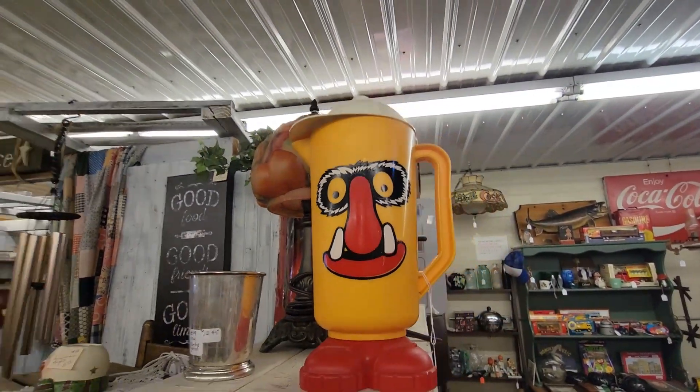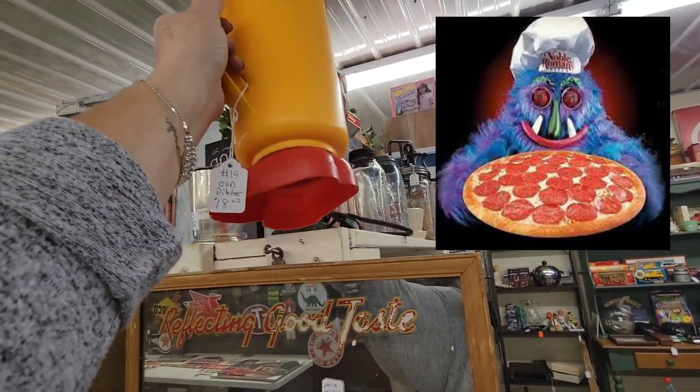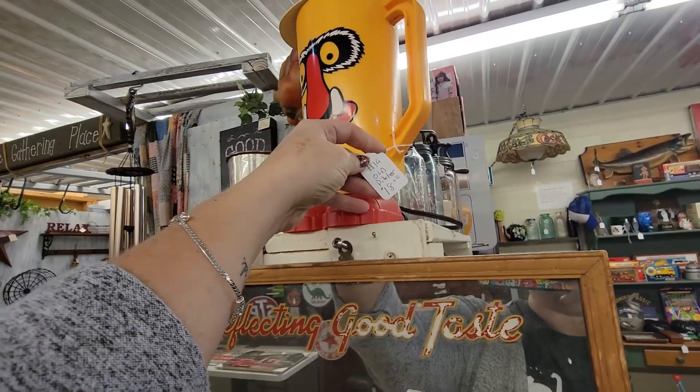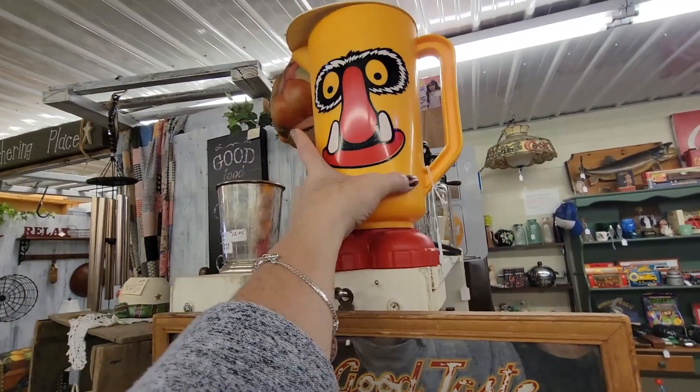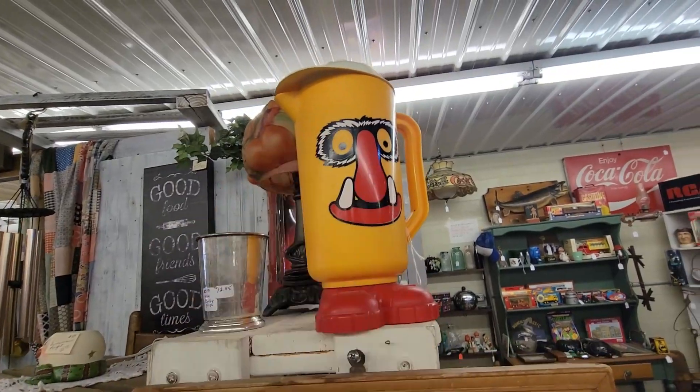Pizza, pizza, monster pizza. Do you guys remember Noble Romans? This is the monster pizza. It's $18. Oh my gosh. I know y'all remember that, right? I bought one of those for a friend of mine.